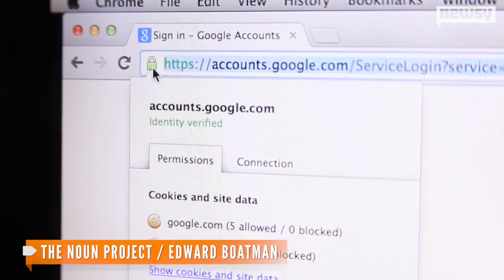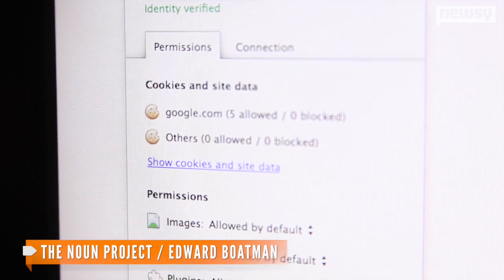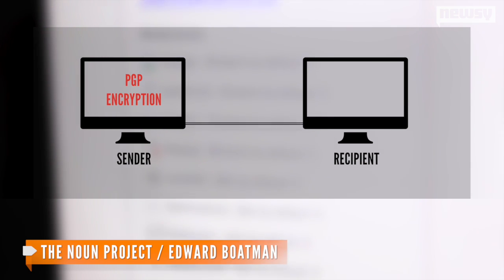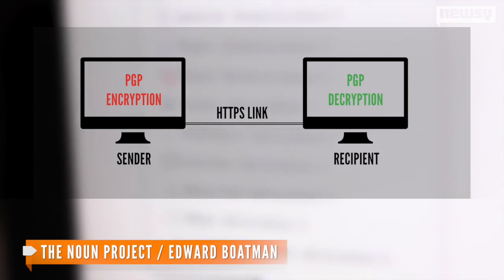Together with HTTPS — the security layer you're seeing in your browser on sensitive sites like banks or Gmail — PGP makes email as a whole more secure. PGP encrypts and decrypts on either end, while HTTPS secures the transmission itself.